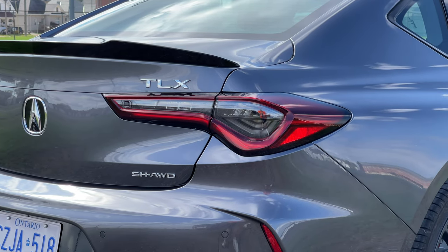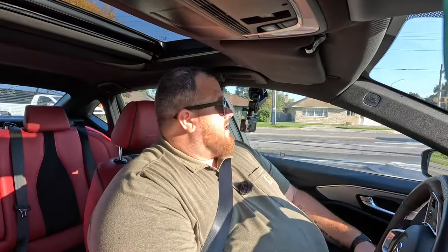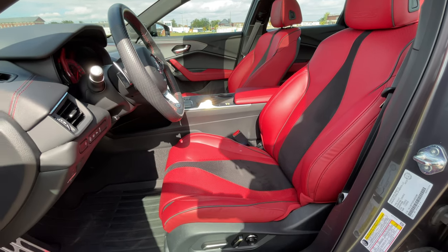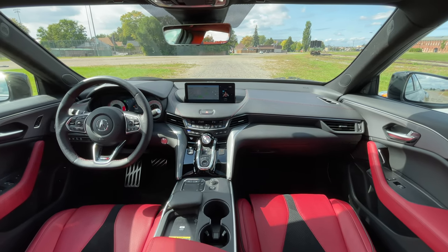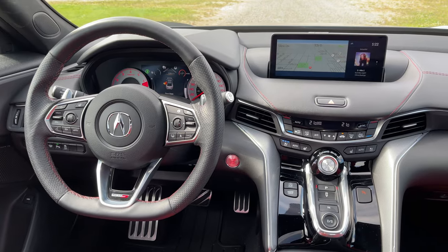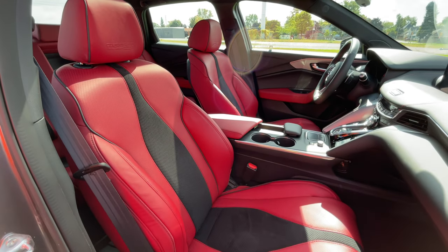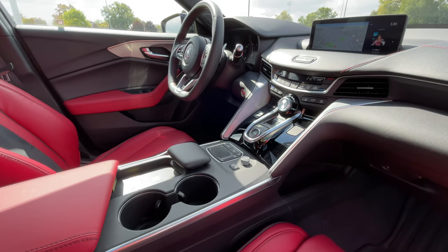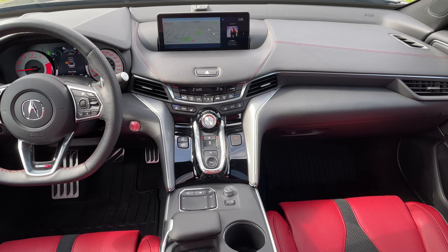The engine is interesting: a 3-liter single-turbocharged, non-VTEC V6. Honda and Acura are obviously known for their VTEC engines, which have become legendary, but this actually is not a VTEC engine. Acura has an active cylinder deactivation system — an active engine management system — that as you're driving will cut the cylinders in half. Because this is a transverse V6 it can create some vibration, so there is an active vibration dampening system. Ballast-like shocks at the front of the engine counteract cylinder deactivation and help alleviate negative road feel from the chassis, making this a very comfortable car.